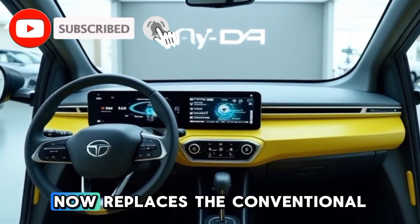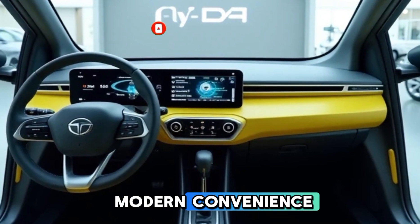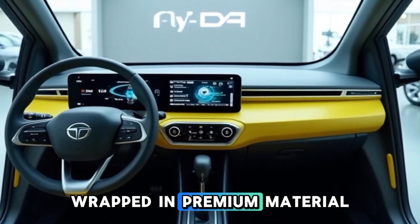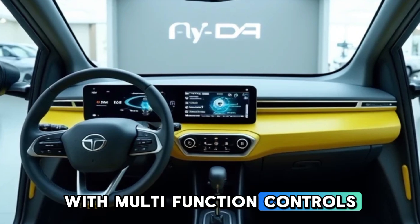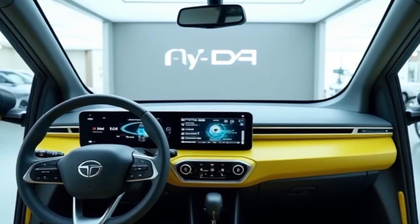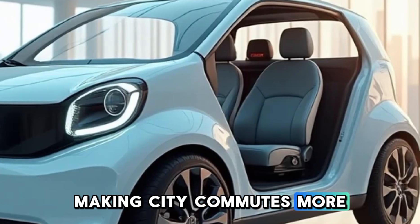A push-start button now replaces the conventional key ignition, adding a touch of modern convenience. The steering wheel is a flat-bottom design, wrapped in premium material, with multifunction controls for audio, cruise control, and hands-free calling. The front seats offer better cushioning and support, making city commutes more comfortable than ever.